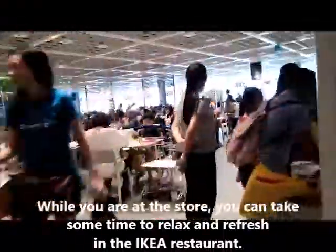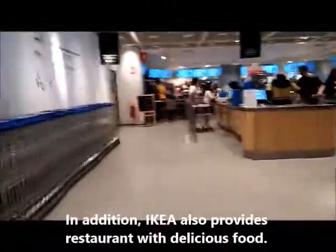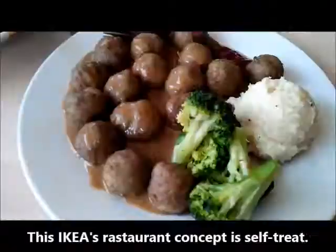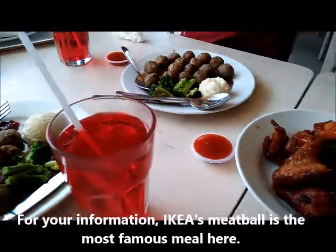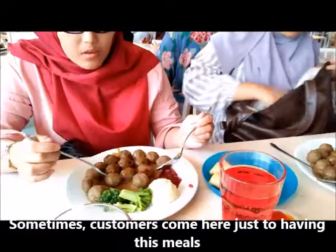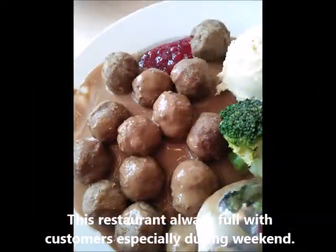While you are at this store, you can take some time to relax and refresh at the IKEA restaurant. IKEA also provides a restaurant with delicious food — its concept is self-service. IKEA's meatballs are the most famous meal here, and sometimes customers come just to have the meal.